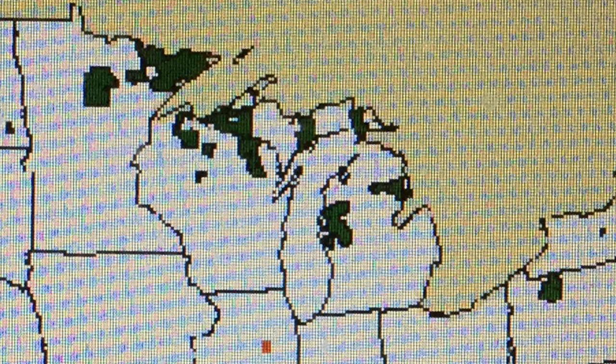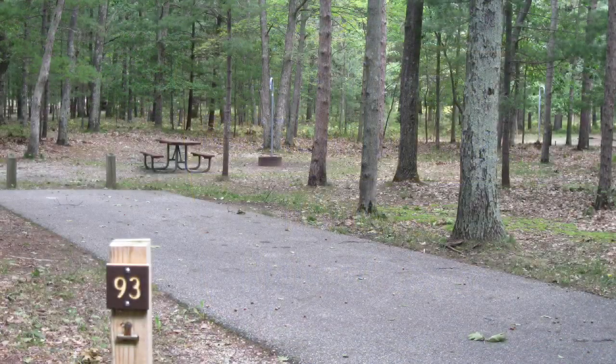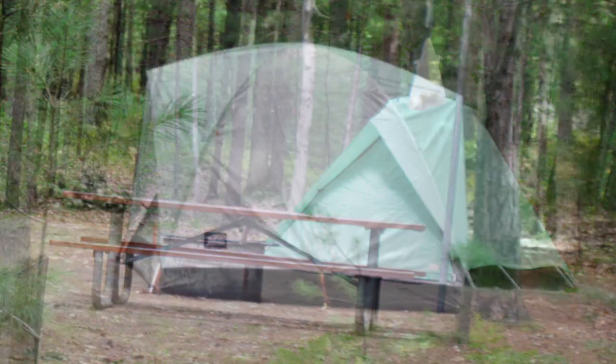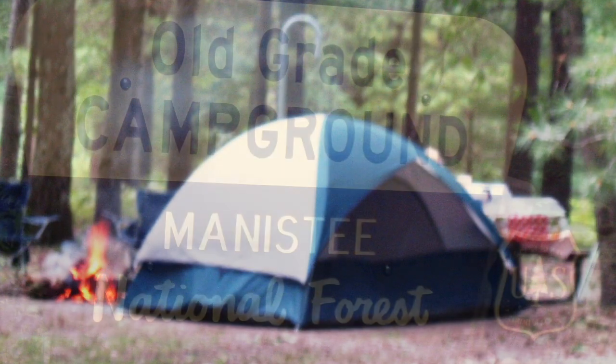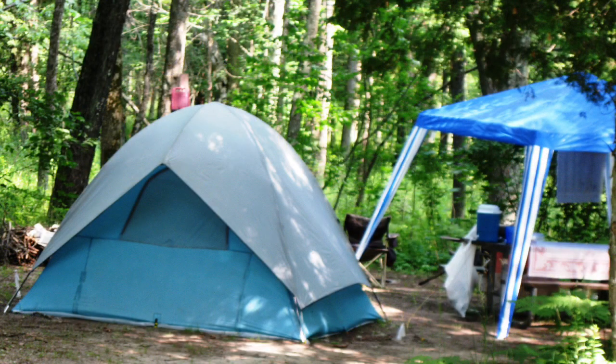Michigan has four national forests, two in the Lower Peninsula and two in the Upper Peninsula. I'm most familiar with the Manistee National Forest on the eastern side of the Lower Peninsula. Lake Michigan, with 99 campsites, is the largest campground in the Manistee National Forest. Here are a few smaller campgrounds in the Manistee National Forest.